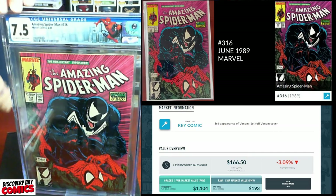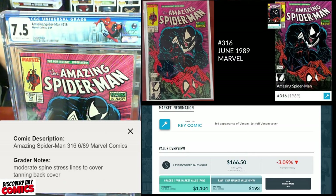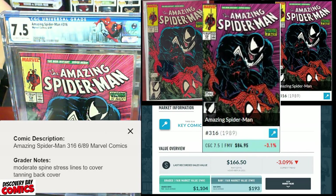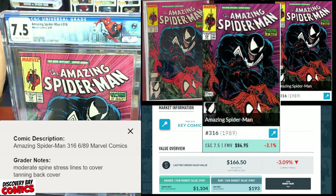Gamma turned that into a 7.5! Good work, my friend. Grader's notes: moderate spine stress lines to cover, tanning on the back cover. I knew it when I sent it in — there was tanning on the back cover. CGC 7.5 still has an FMV of about $85.